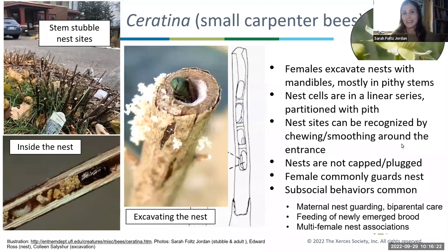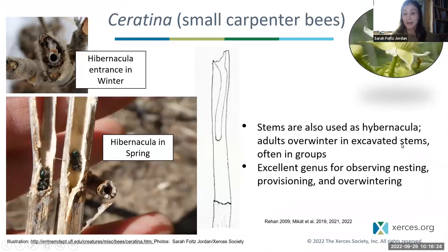All of this helps us understand the evolution of sociality in bees. These are considered solitary bees but exhibit sub-social behaviors like maternal nest guarding. In some occasions, mothers stick around long enough for their offspring to actually emerge as adults and give them food. Not only do they nest in stems, they also overwinter in stems — in spring you might see a group overwintering in a broken or cut stem. It's a really fun genus for observing nesting, provisioning, and overwintering.